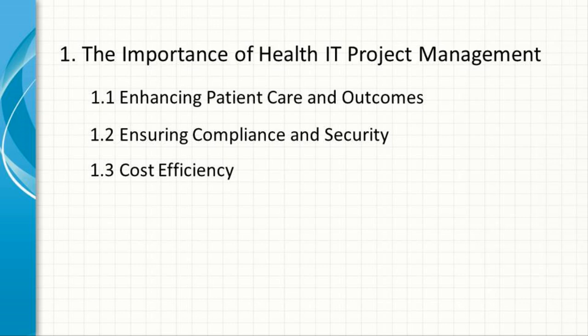Cost Efficiency. Poorly managed IT projects can lead to cost overruns, wasted resources, and even project failure. Health IT project management emphasizes careful planning, resource allocation, and risk management, which helps in keeping projects within budget and delivering value for money.